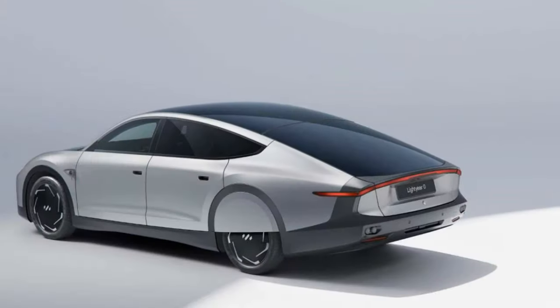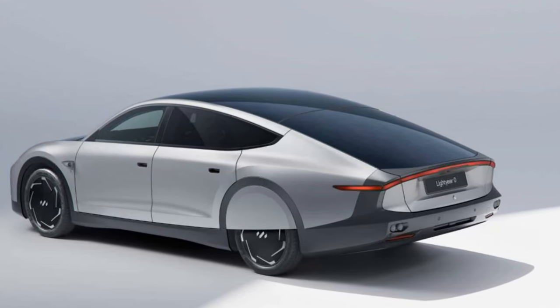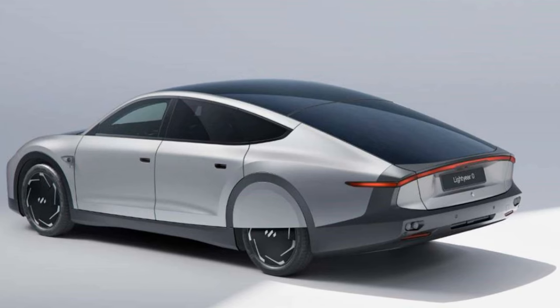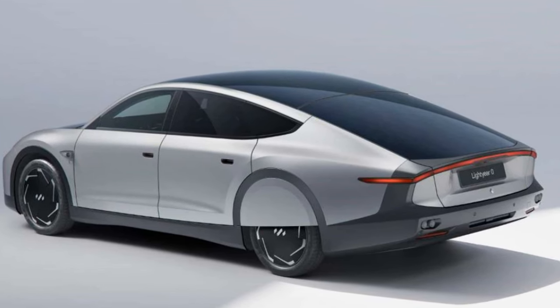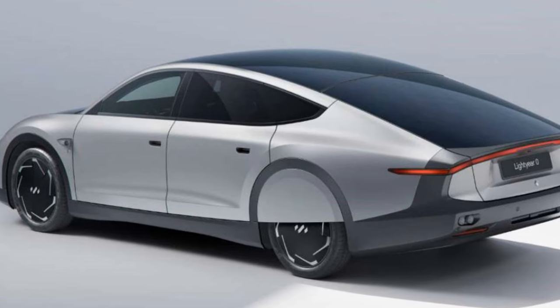The Lightyear Zero features one of the most efficient electric drivetrains and a record-breaking drag coefficient of less than 0.19, making it the most aerodynamic family car ever built.